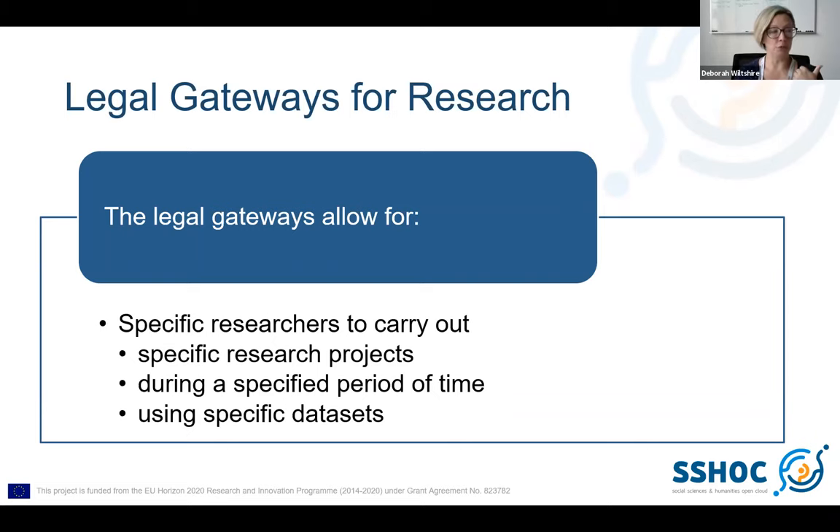One of the arguments against talking about legislation is that most of us who deliver this kind of training are not legally trained and not legal experts, so we don't want to get too involved in the details. Personally I've always pointed out that I'm not a legal expert, and people are free to go away and read the full legislation. If you don't want to delve into the detail, I think it's important at least to point out that legal gateways allow for specific researchers to carry out specific research projects during a specific period of time using specific data sets — secure data access isn't a free for all, and it's very important that researchers know why.